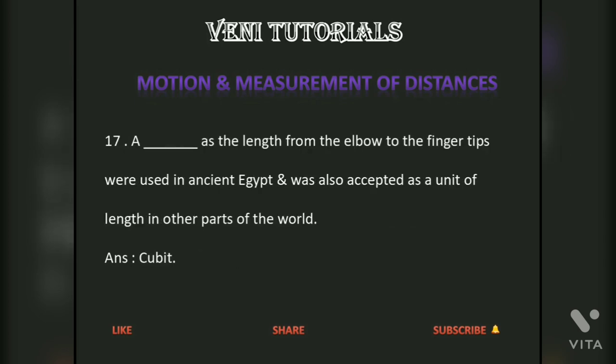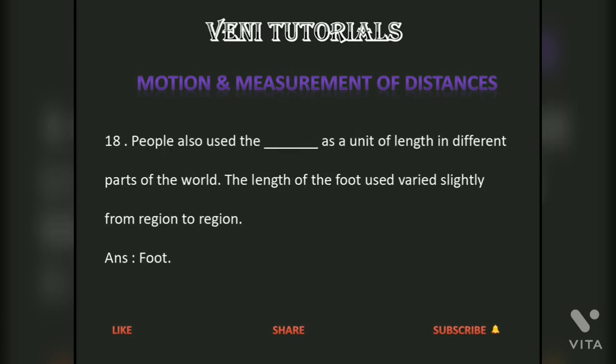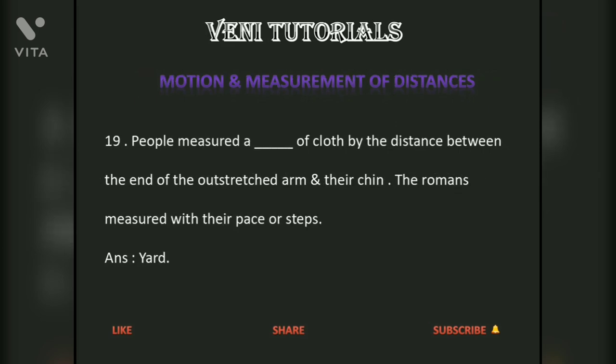A cubit — the length from the elbow to the fingertips — was used in ancient Egypt and was also accepted as a unit of length in other parts of the world. People measured a yard of cloth by the distance between the end of the outstretched arm and their chin. The Romans measured with their pace or steps.